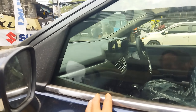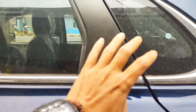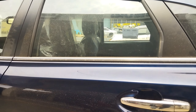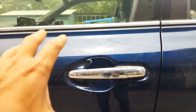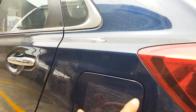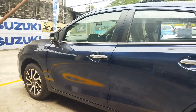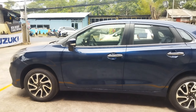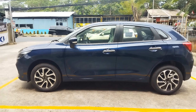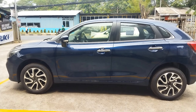Ada list chrome yang membentuk hingga ke bagian pintu belakang. Door handle sudah chrome. Dan pengisian bahan bakar berada di sebelah kiri. Sekilas tampilan dari samping Suzuki Baleno.